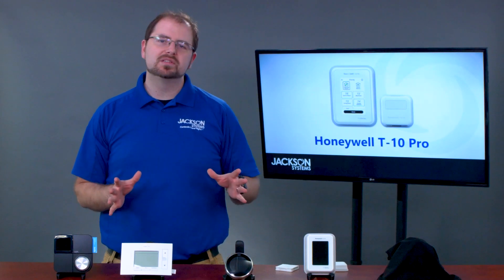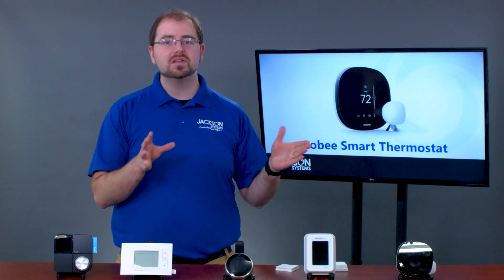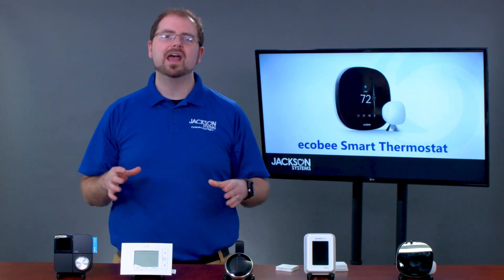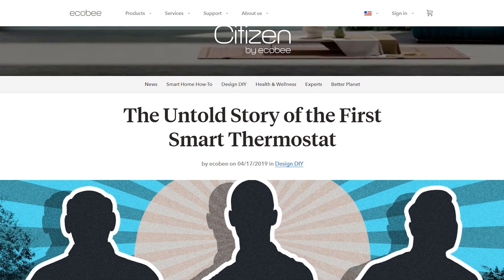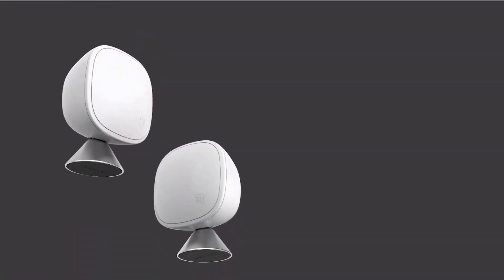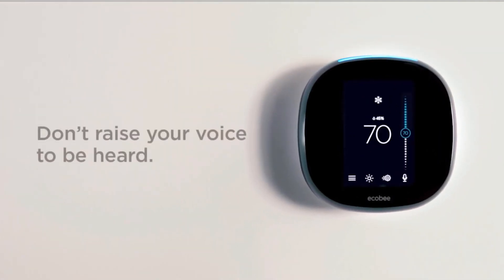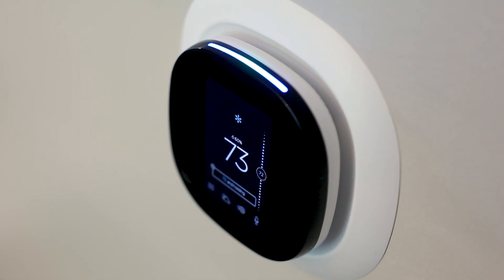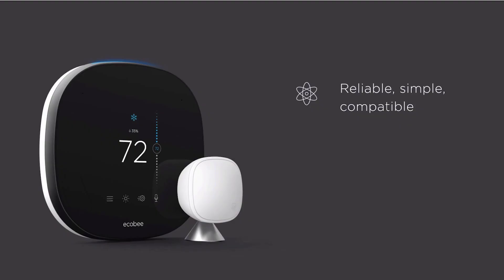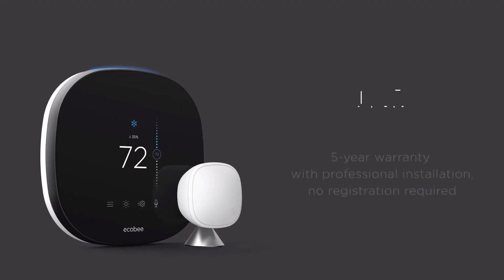Finally, we come to our last thermostat. With an MSRP of $249, the Ecobee Smart Thermostat tops many lists. While it is not the least expensive thermostat, the Ecobee more than makes up for it with features. This is Ecobee's fifth generation of the Smart Thermostat, and they continue to add industry firsts with each update. The Ecobee's claim to fame is that they were the first truly smart thermostat. Since then, they were the first to include remote sensors, provide detailed runtime and energy reports, and integrate Amazon Alexa directly into their hardware. Did you ever think you would see the day when you could make a phone call or play music from your thermostat? All of these firsts add up to a truly stunning piece of technology, and if installed by a pro, it will have a five-year warranty.